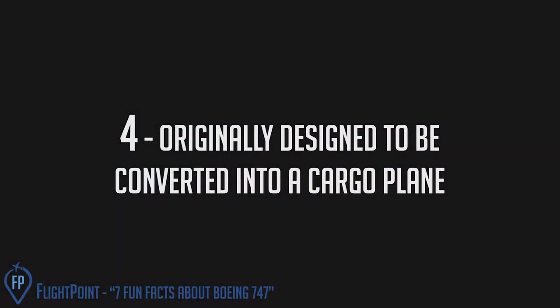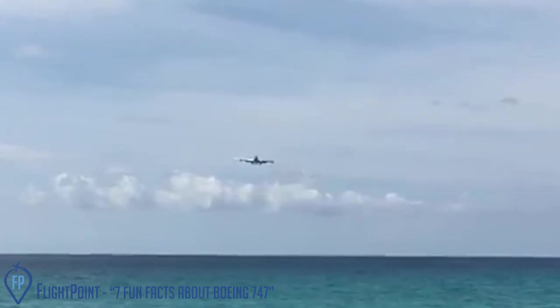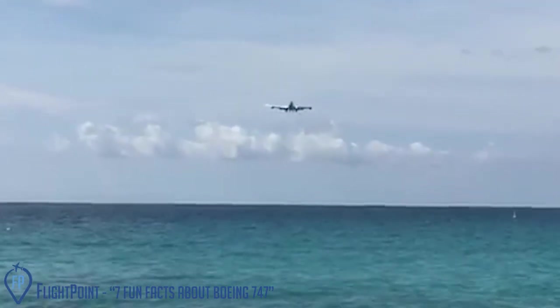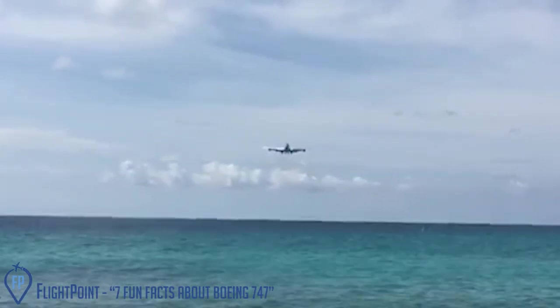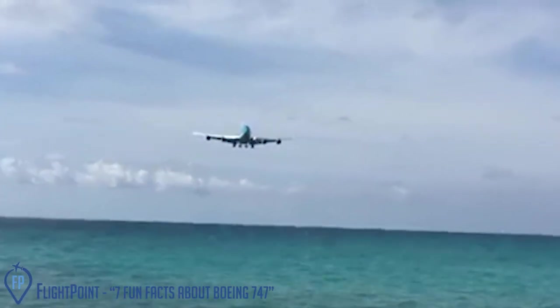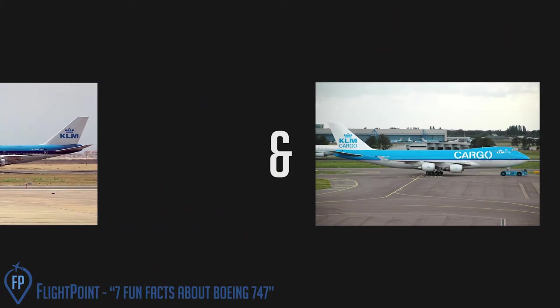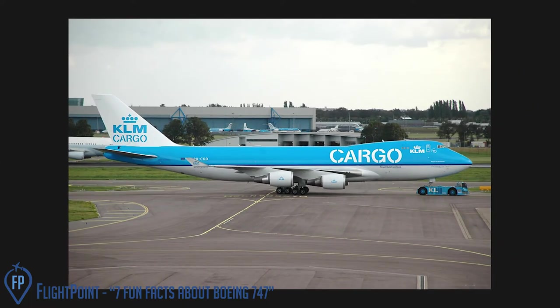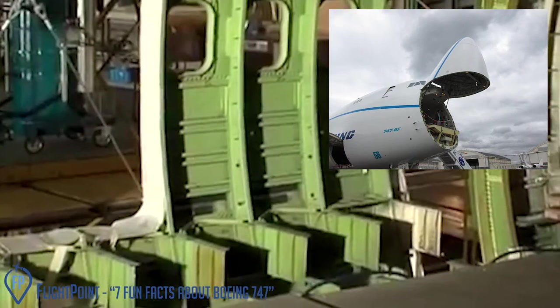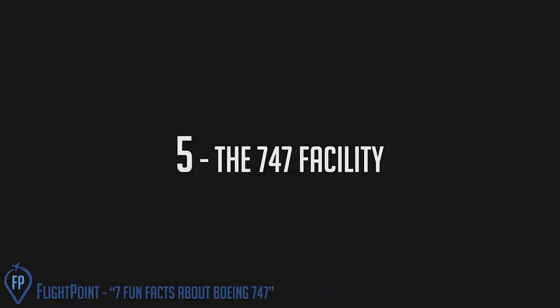Originally designed to be converted into a cargo plane. The upper deck has been around since the 60s. Back then, everyone was excited about supersonic commercial flight, which could have taken you from New York to Paris in a few hours. The Boeing 747, which took 9 hours for this same trip, would soon become obsolete. So Boeing planned ahead — the plane was designed for both passengers and cargo, so if passengers stopped flying it, the 747 was still useful. That's where the iconic bump comes in. Engineers designed the front of the cargo plane as a giant door — the nose would open up, making it easy to load tall cargo.